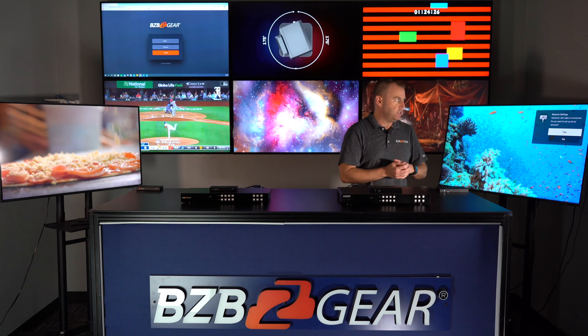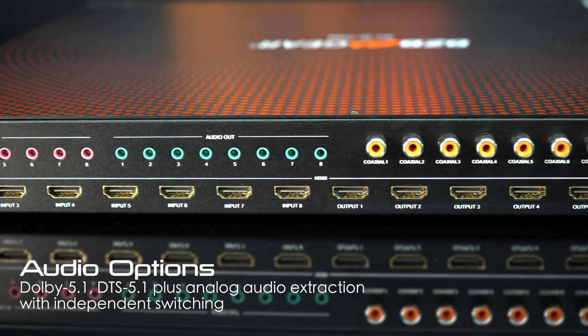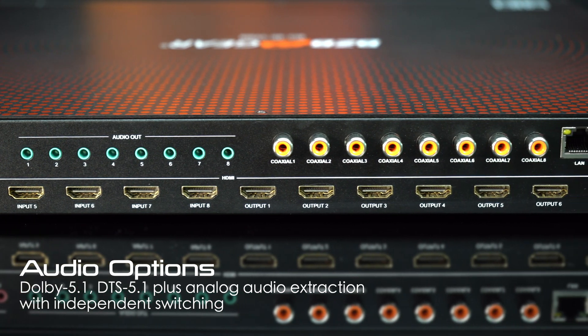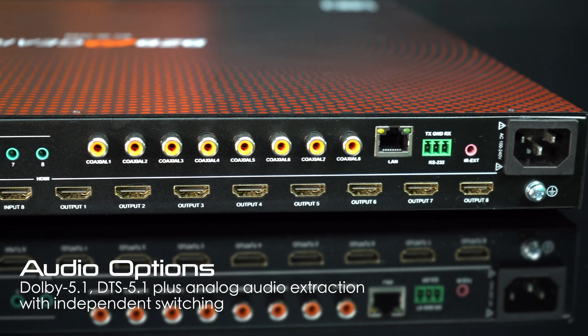It also supports a wide range of HDMI audio formats, including Dolby 5.1 and DTS 5.1, and offers analog audio extraction. Plus, the audio can be independently switched, giving you complete control over your sound.